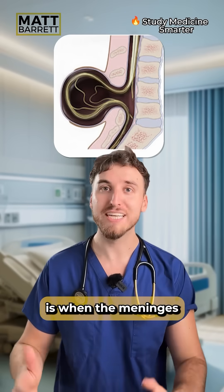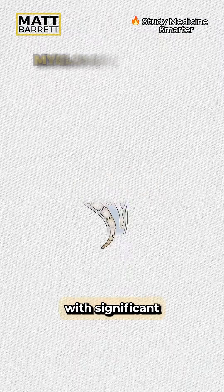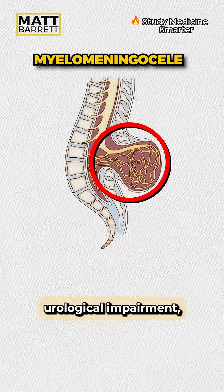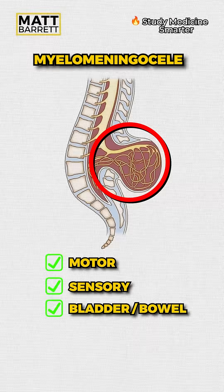A myelomeningocele is when the meninges and the spinal cord herniate through the defect. It can come with significant neurological impairment, including motor or sensory deficits below the level of that lesion, as well as bladder or bowel dysfunction.